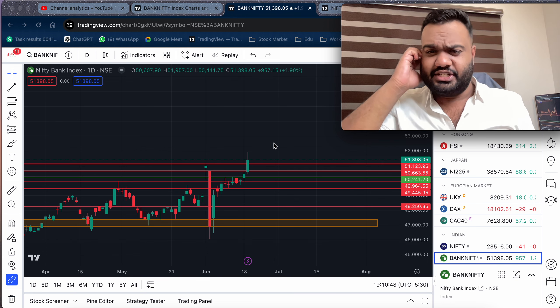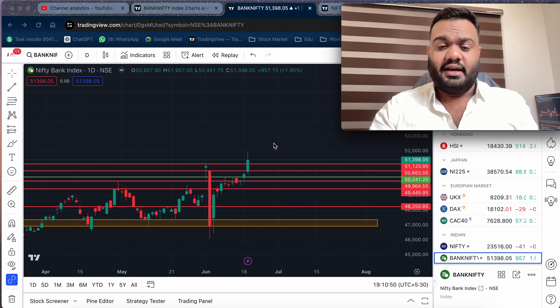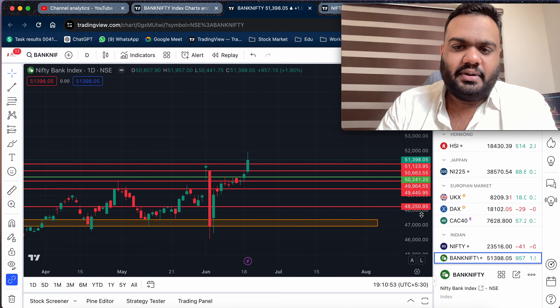Hi everyone, welcome back to our market analysis session. In this video, we are looking for a lot of Nifty and Bank Nifty set-up cases.